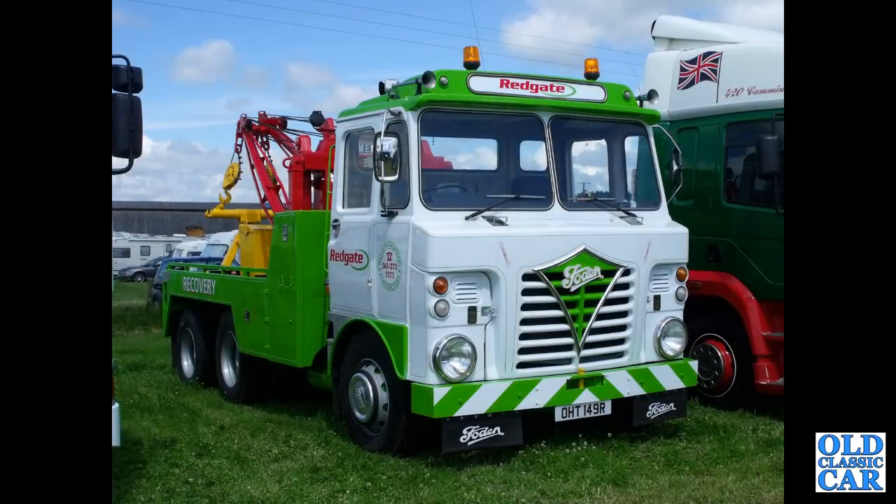HT149R is next — that's a 1976 Foden S80 recovery truck.